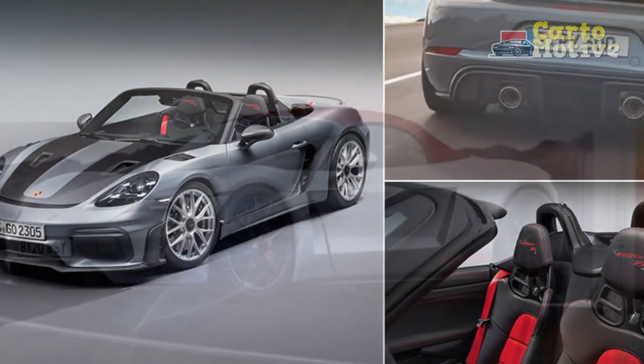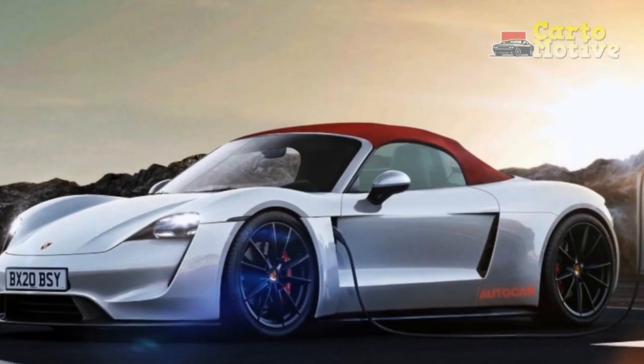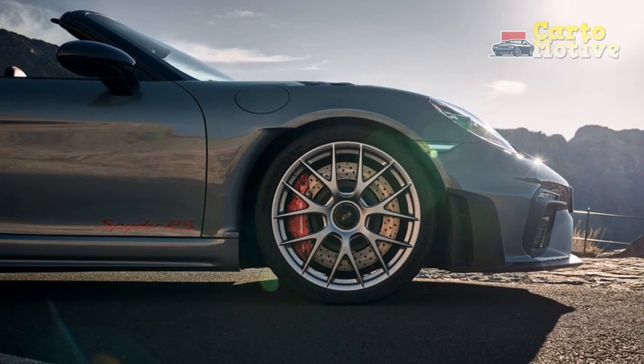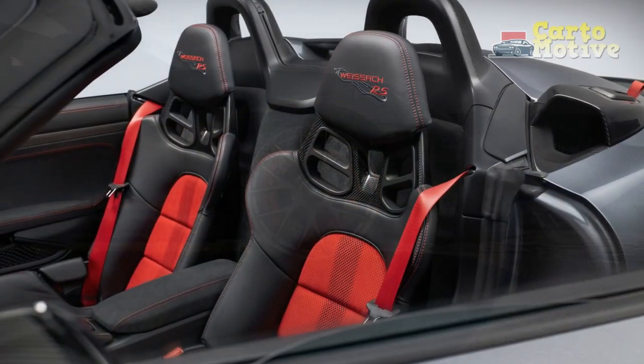Advanced driver assistance systems, such as adaptive cruise control and lane-keeping assist, provide an extra layer of reassurance during extended journeys. In the realm of high-performance roadsters, the 2024 Porsche 718 Spyder RS stands as a beacon of excellence.